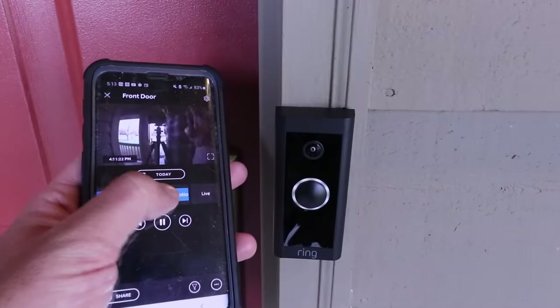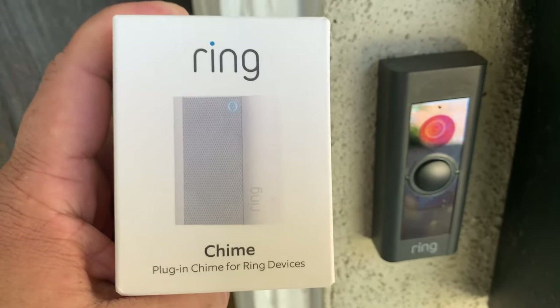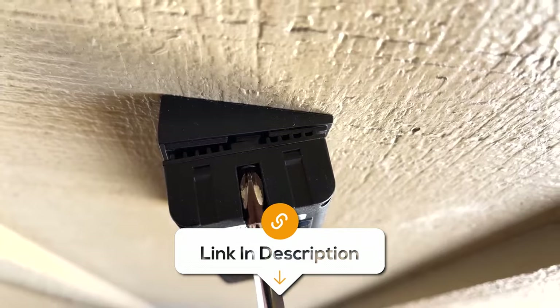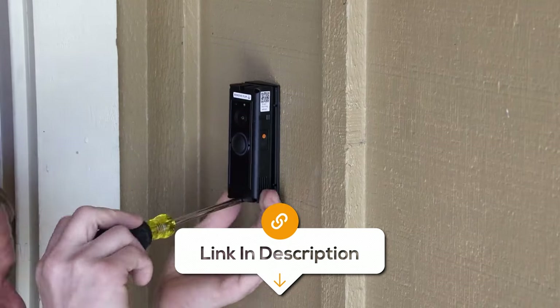With optional cloud storage, you can store recordings, review footage for up to 180 days, and share captured videos and photos. Additionally, the doorbell is compatible with Alexa, allowing for voice notifications, live view access on Echo devices, and more. Overall, it's a smart and affordable investment for your home's security and peace of mind.